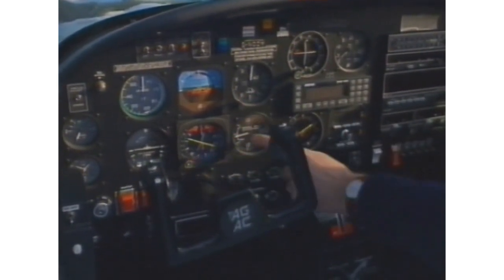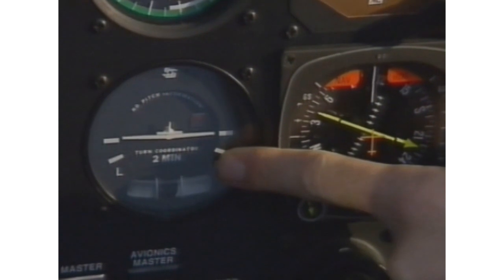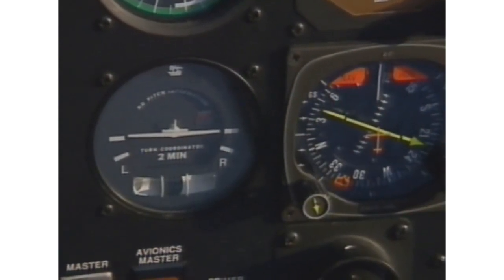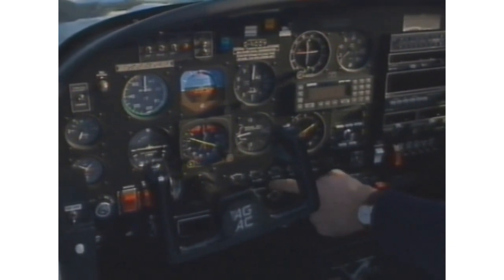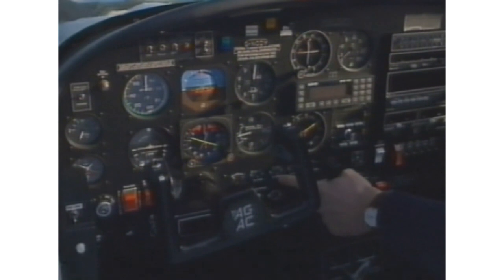The direction indicator, showing magnetic compass heading. The vertical speed indicator, giving rate of climb and rate of descent. The turn coordinator, which shows us roll, yaw, and balance, where the air flows evenly about the fuselage. Down here, the engine gauges, indicating oil pressure, temperature, and engine functions.